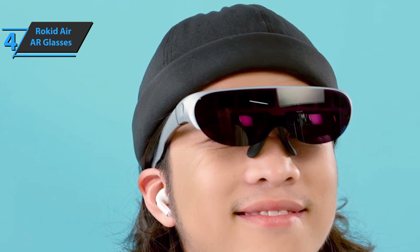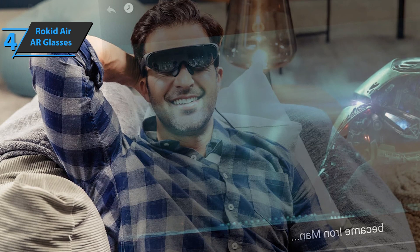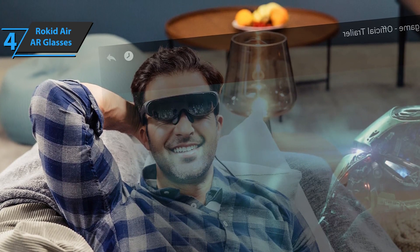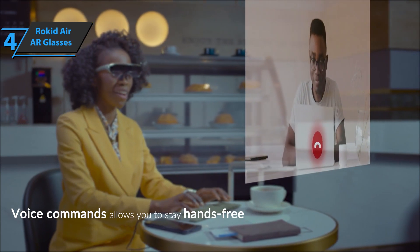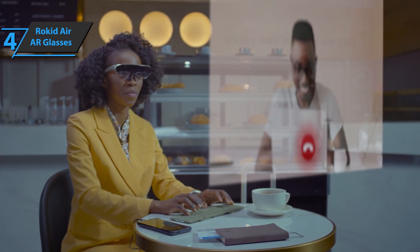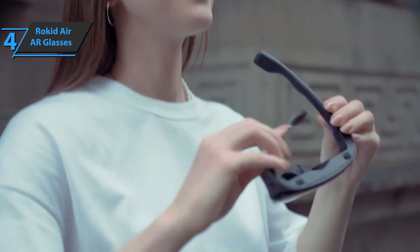When connected to your mobile, the glasses allow you to have different applications open on different screens. For example, you can work in a Word document and have another screen open above showing a video call. You can play games on a much larger screen than your smartphone, watch videos and movies as if in a big cinema, and follow training tutorials — everything you can do on your mobile phone. For the listed price, you can't beat this one.